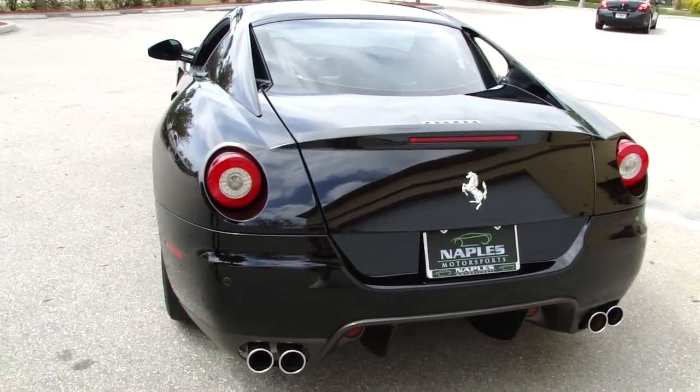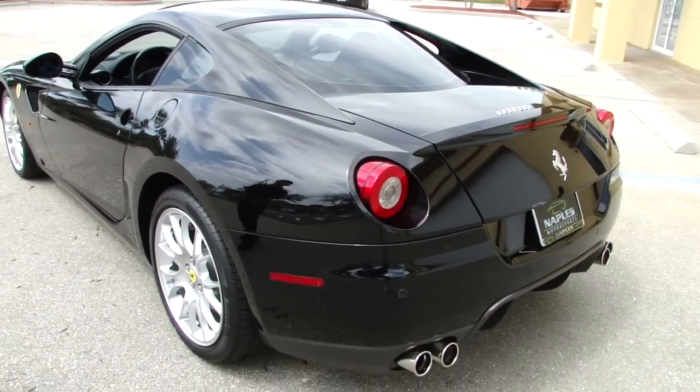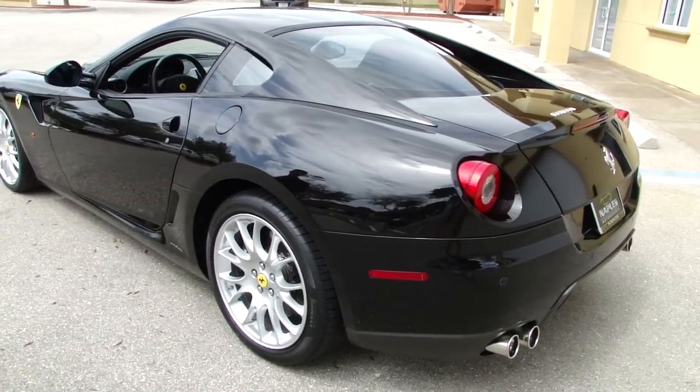And as you can see as we walk around, there's no dents, no dings — you won't find any curbed wheels or anything like that.